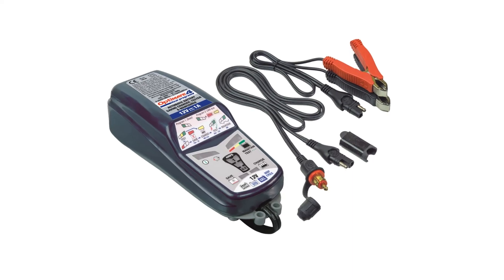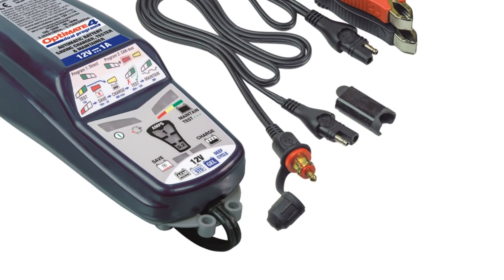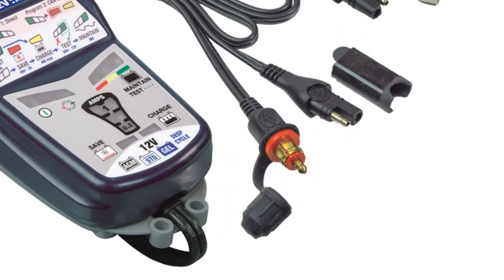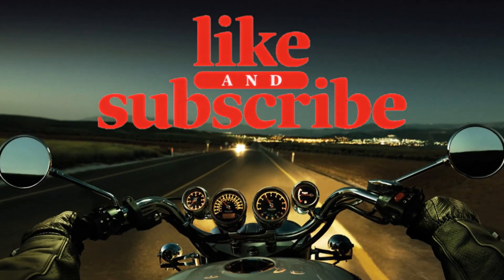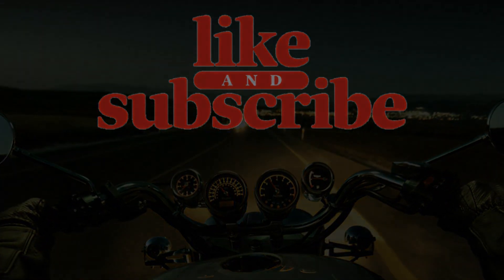The OptiMate 4's CAN bus edition will also allow charging through a BMW or Ducati motorcycle's CAN bus-controlled 12-volt accessory socket, which is a real bonus. So there you have it — hopefully the information I've given you will help you decide which battery type is best for your bike. Cheers!